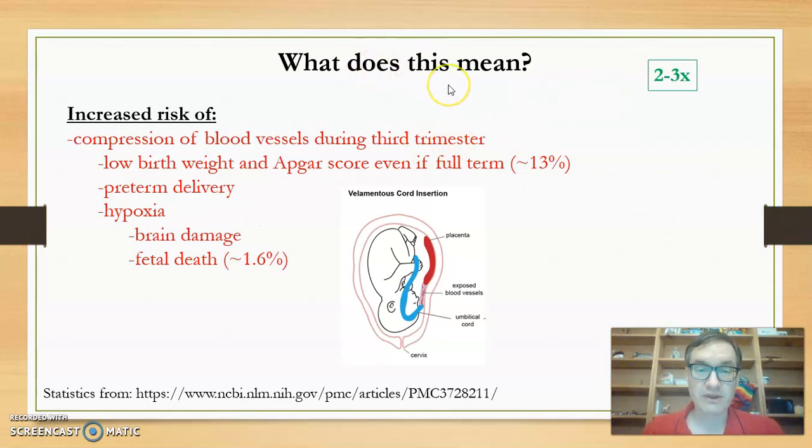One possibility is that during the third trimester, as things get more crowded within the uterus, there's a greater risk of compression of these exposed blood vessels. If compressed, that means reduced blood flow to the developing fetus, causing it to develop slower. Even with a full-term delivery, there could be a low birth weight and a low Apgar score, which is basically how they determine how healthy the newborn is.